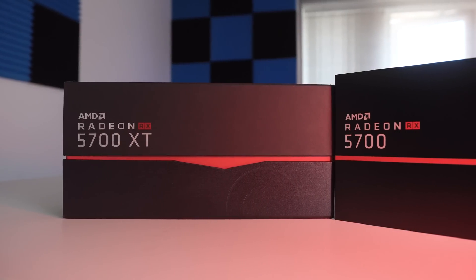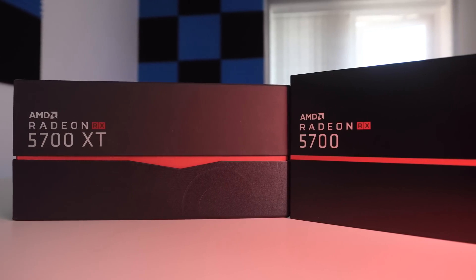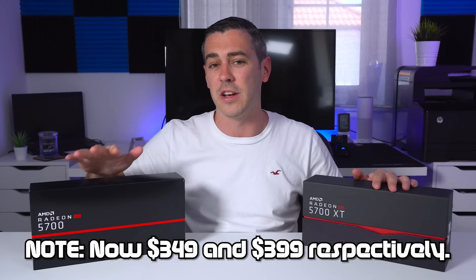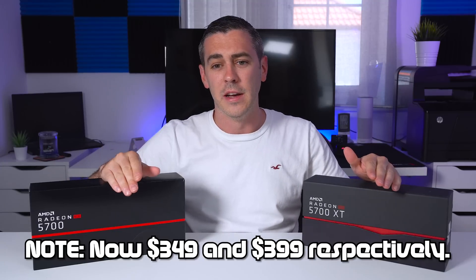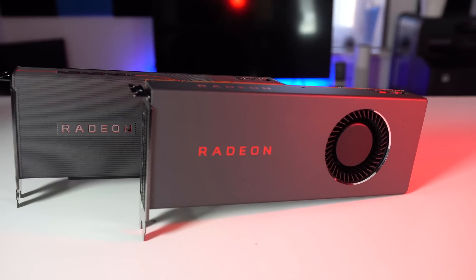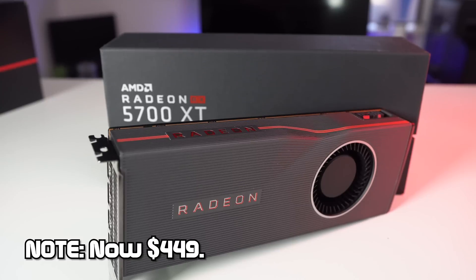To start with, as you can see, we've got two cards here: the Radeon RX 5700 and the 5700 XT. First things first, let's get the pricing out of the way. The 5700 is launching at $379, whereas the XT comes in at $449. And as we saw from Computex and E3 when Lisa Su unveiled it, there is also a 50th anniversary version of the XT coming in at $499.99.